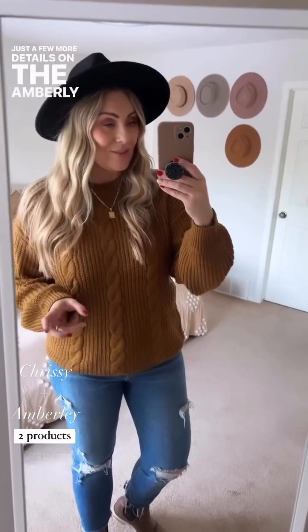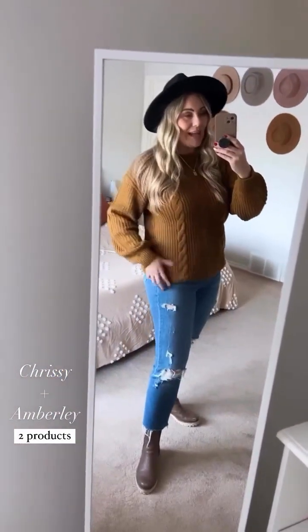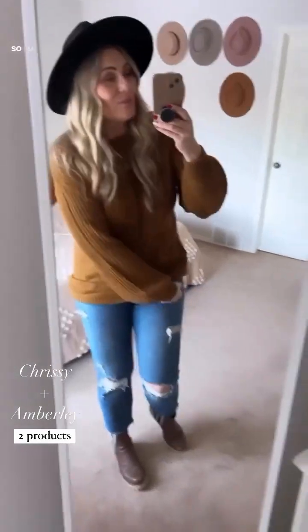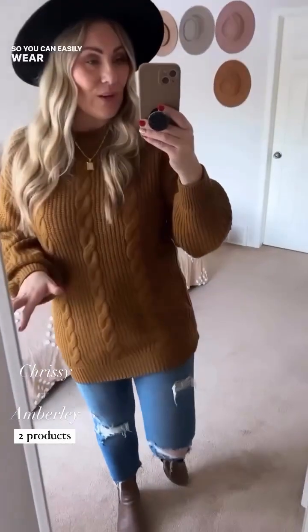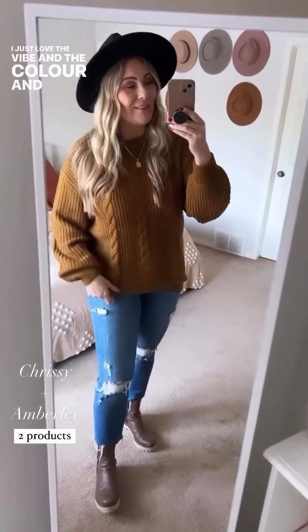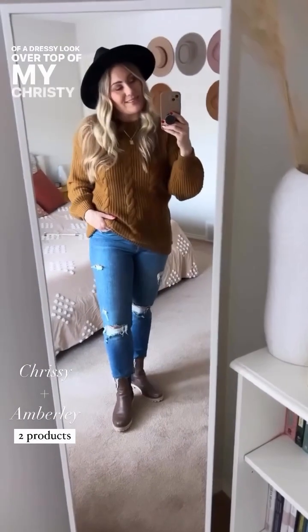A few more details on the Emberlee sweater — it comes in cream and black, in small, medium, and large. I have it tucked up just a little bit, but it's actually a longer sweater. You can easily wear this with leggings and get a totally different vibe from it as well. It comes in small, medium, large — cream, brown, and black. It's warm, it's cozy, and it's such a vibe. Huge fan of the quality, just like everything else CJLA. This is the Emberlee sweater in a dressy look over top of my Chrissy jeans in medium wash.